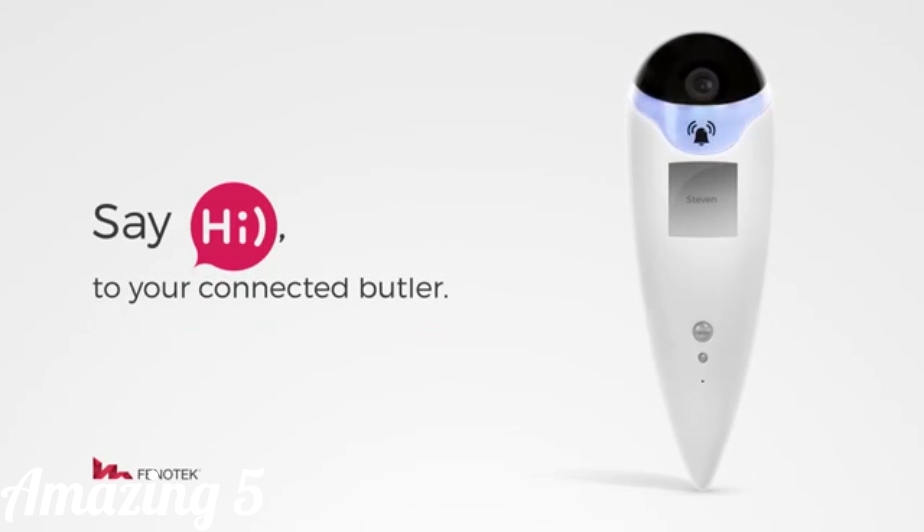But to get there, we need your help and support. So please back our campaign and share it with your friends and family. Thank you for your support. Hai — your Connected Butler.